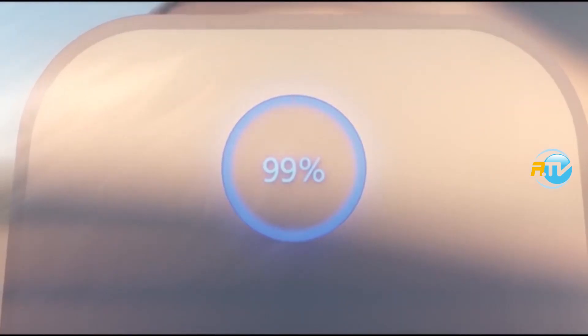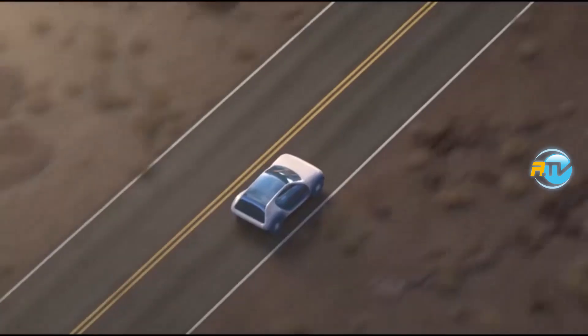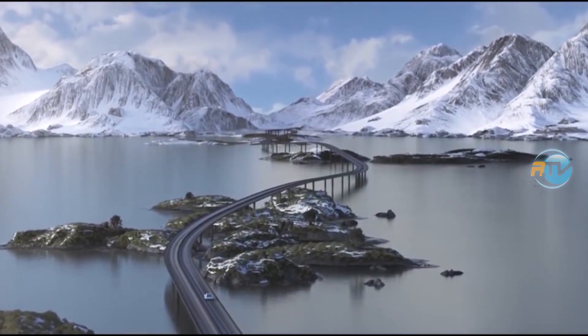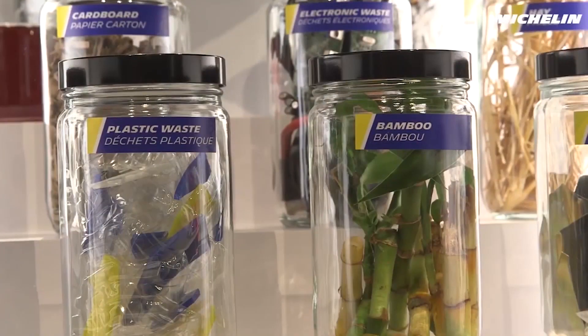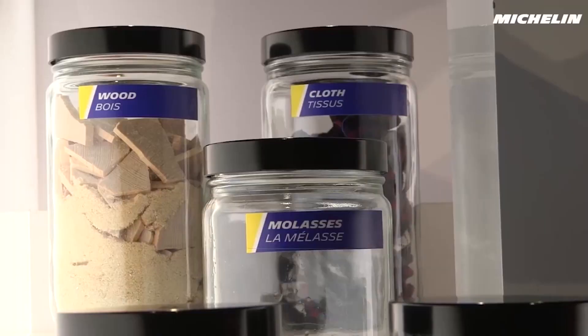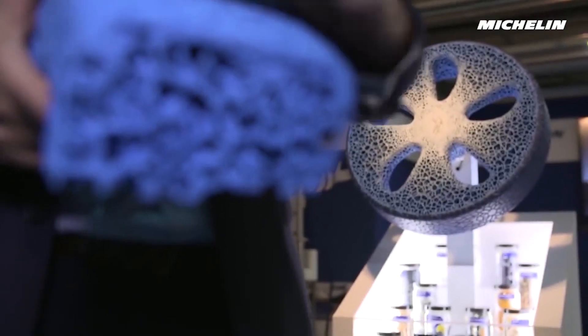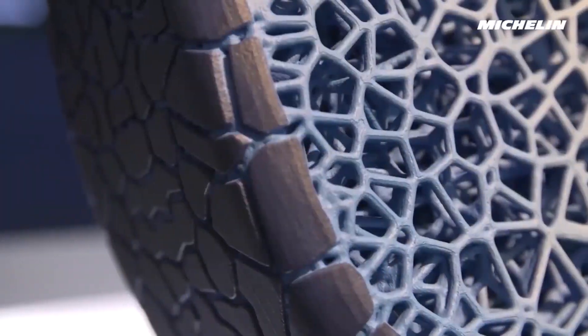Going on mud? Just 3D-print a mud tire. On the road? Print a road tire. Mountains, snow — whatever it is. On top of all that, they're being made with fully recycled materials. This is what Michelin is doing — it's experimental, but it's not that far away.